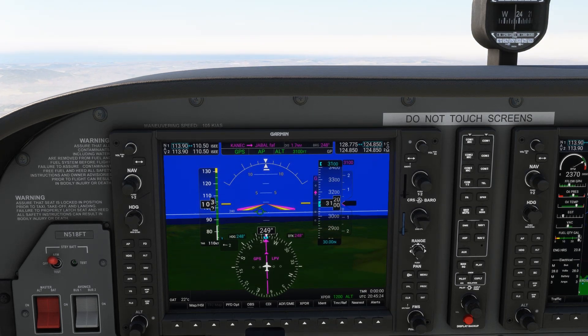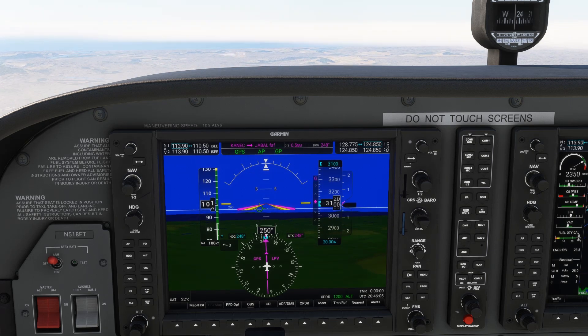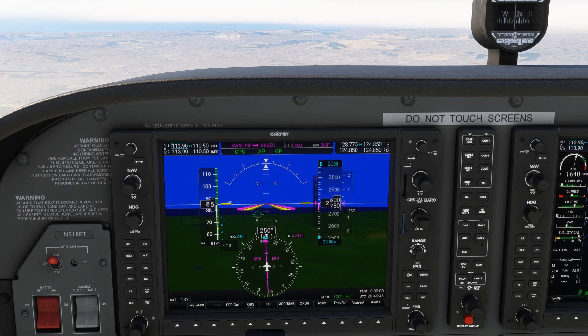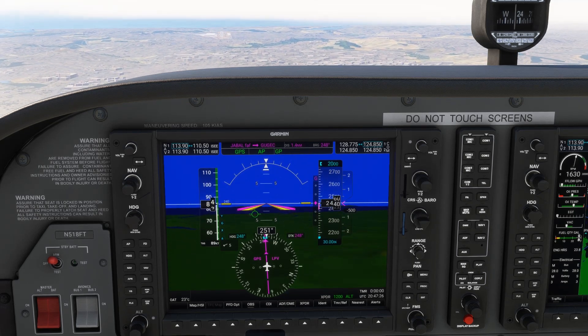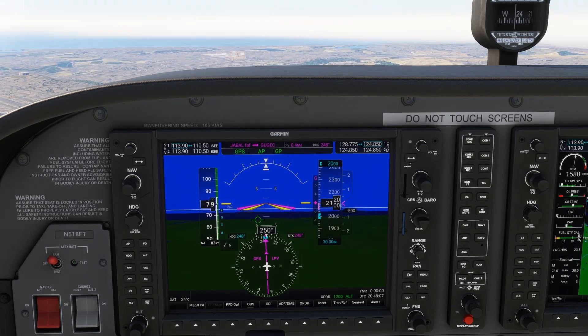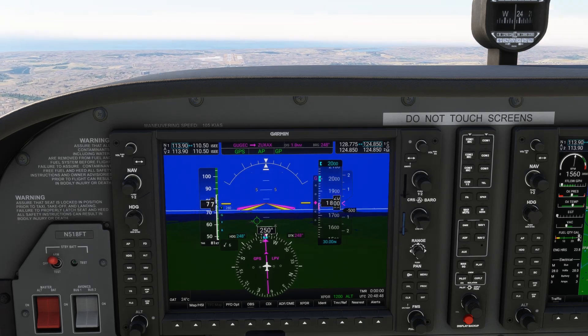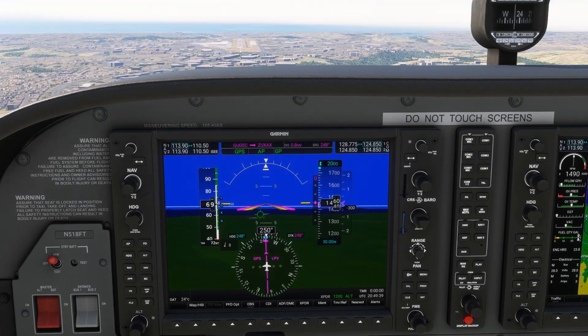Radius to fix doesn't present any added challenges in flying an approach, but it can be a constraint if your unit isn't properly equipped. The best way to tell if you can fly a radius to fix approach is to look at your navigation unit's approved manual to see if such leg types are allowed, or if there are any special constraints. Check to see if the approach is even available on your unit, and actually verify that what's loaded into your unit matches what you see on the approach plate and what you can expect to fly.